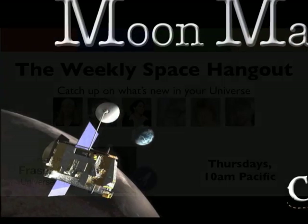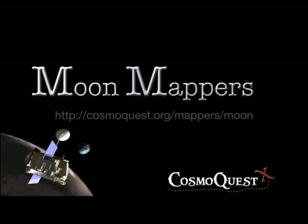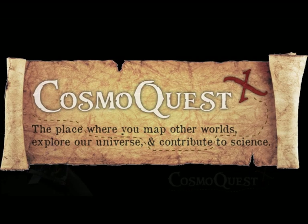Become part of a vibrant community of people striving to learn and do science. Join Moon Mappers on CosmoQuest. Be a part of exploring our universe. Together, we are CosmoQuest.